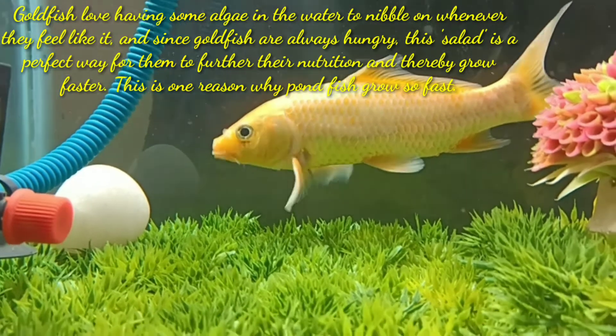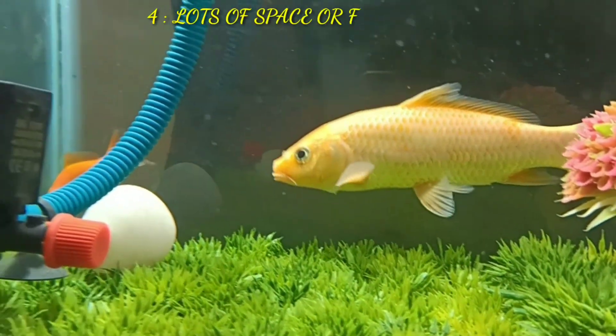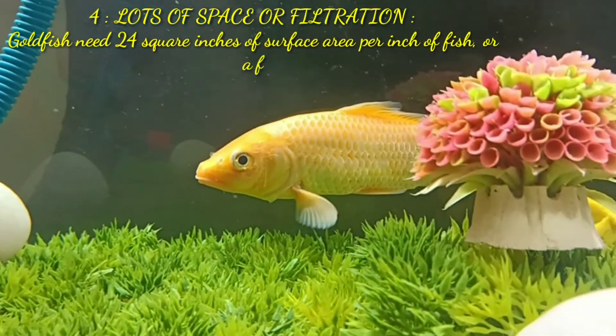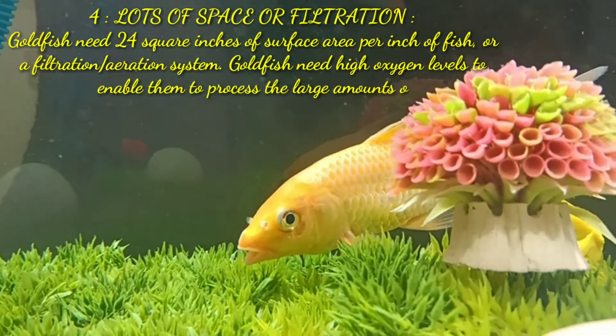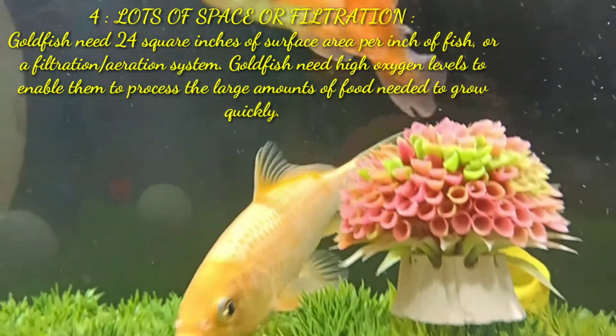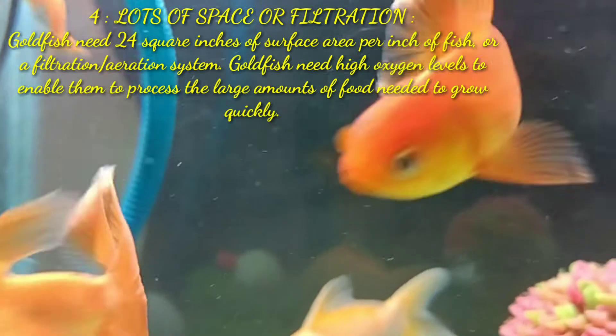This is one reason why pond fish grow so fast. The fourth point is lots of space and filtration. Goldfish need high oxygen levels through aeration to enable them to process the large amount of food needed to grow quickly.